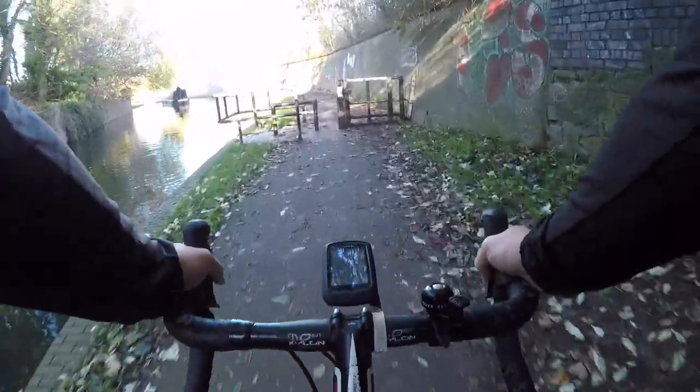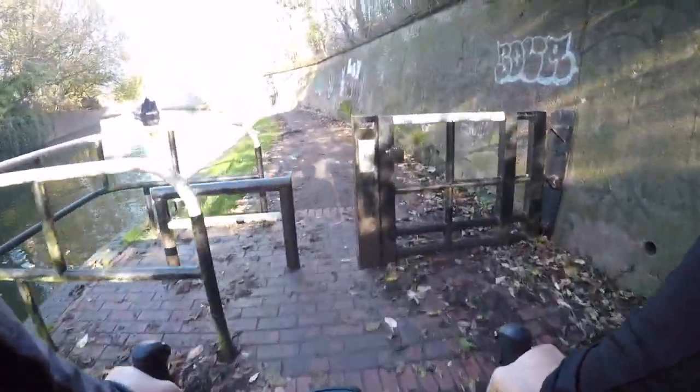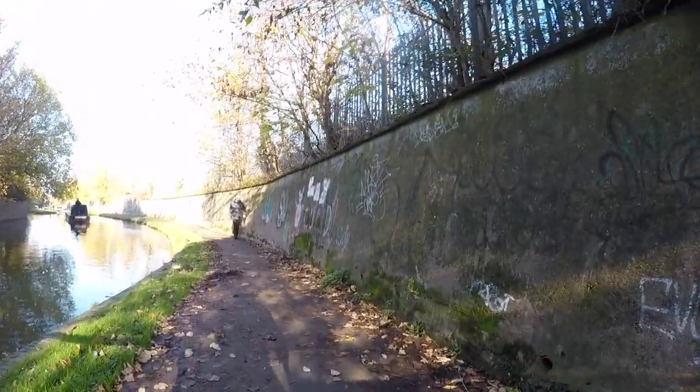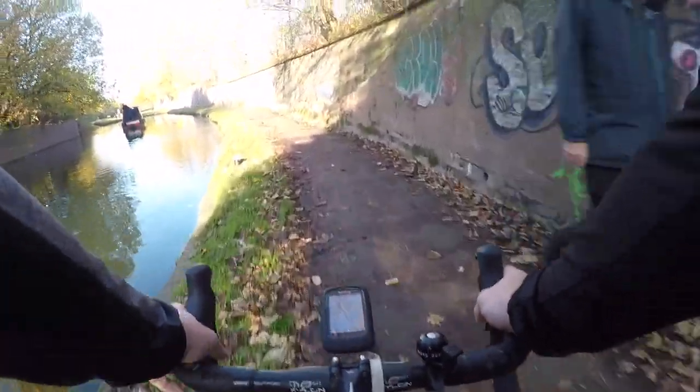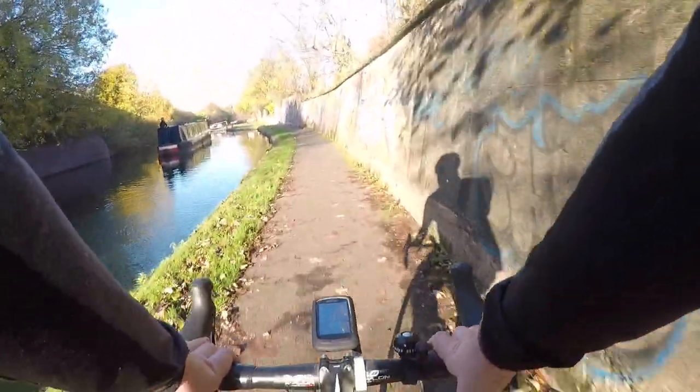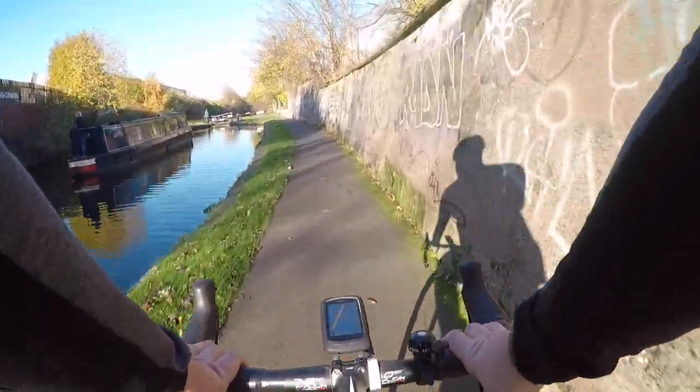But after passing under the bridge and through this gate — which was easy enough on my narrow handlebar road bike, though not so easy on a fully loaded touring bike or with a child trailer — the path opened up and became much wider and much smoother, perfectly acceptable for riding a road bike on.